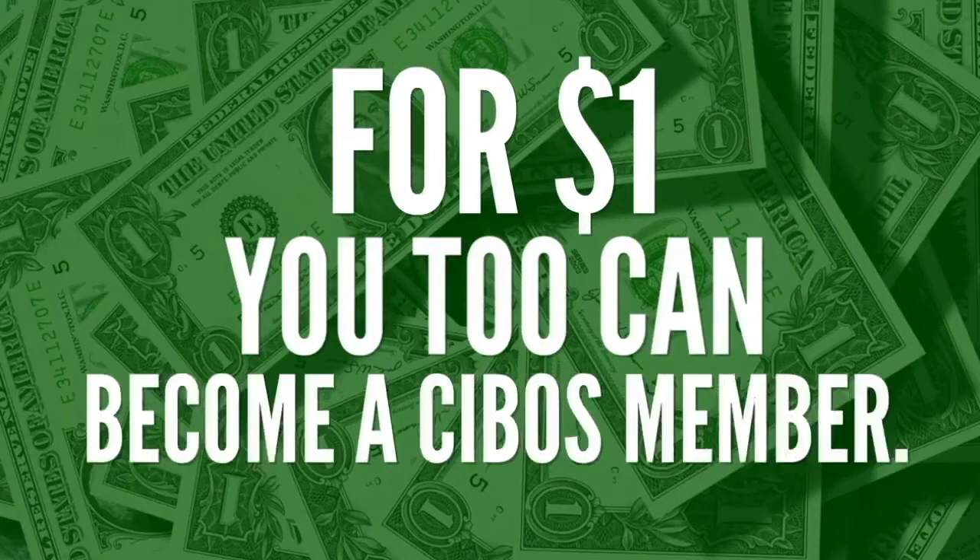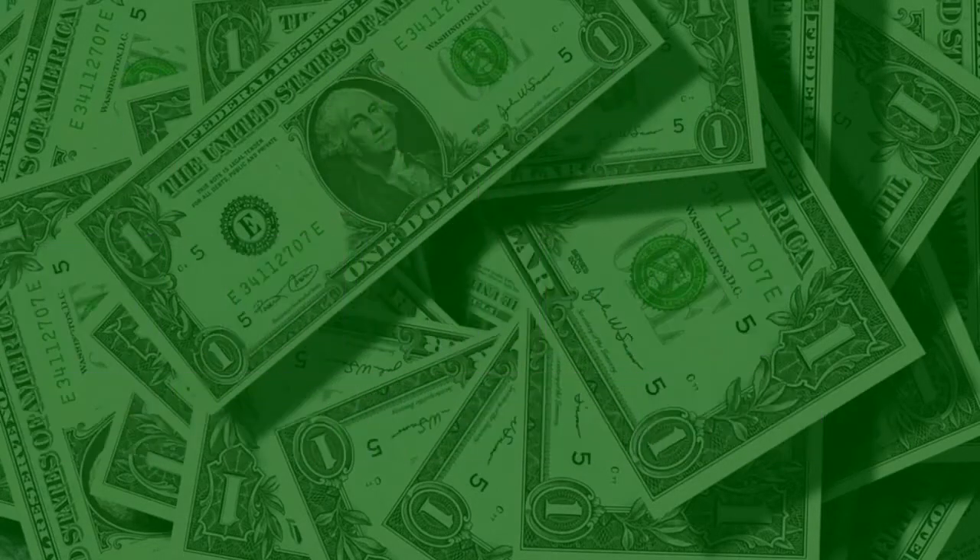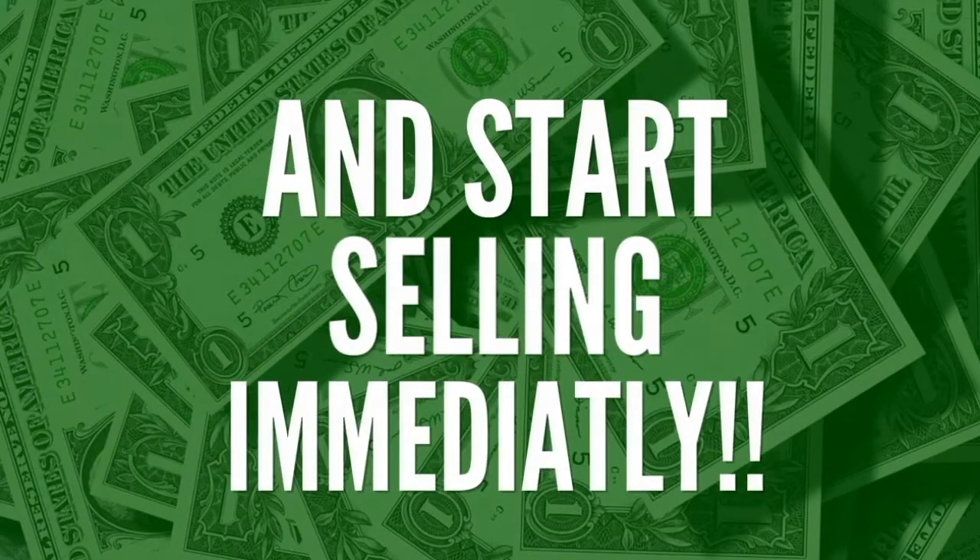So, for $1, you too can become a Cebos member and start selling immediately using the Cebos app.